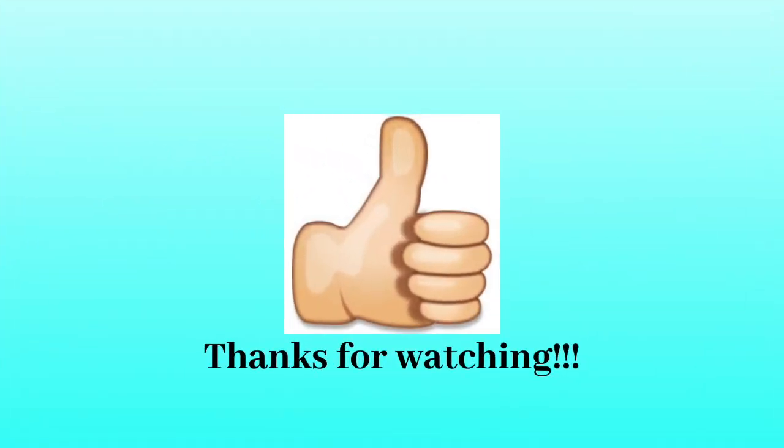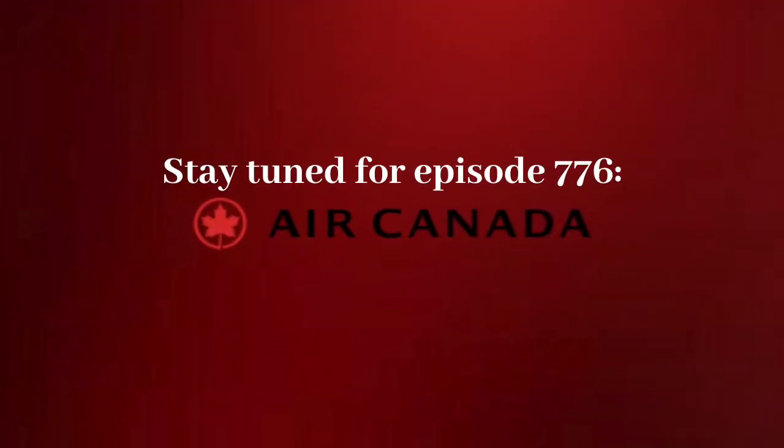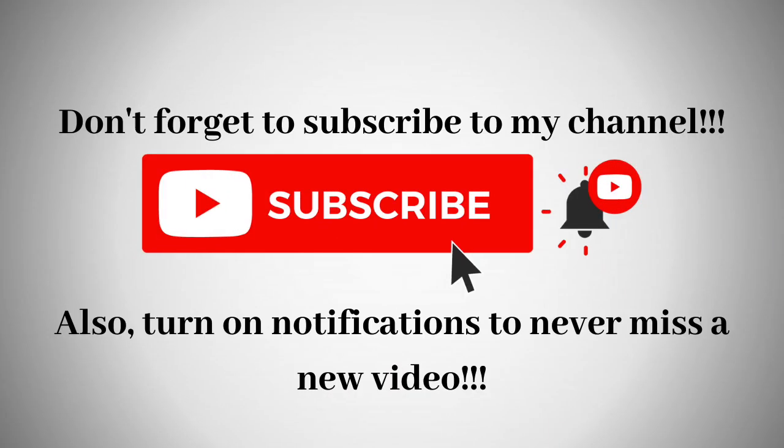Alright, that's it for now guys. Thank you so much for watching this episode of Logo History. Stay tuned for episode 776, Air Canada. Also, don't forget to subscribe to the channel with notifications turned on so you don't miss a single video from me, as we're on the road to 4,000 subs. Bye for now!